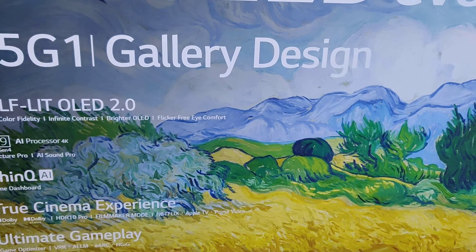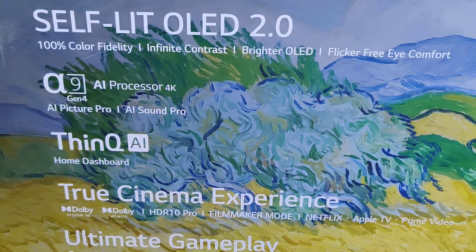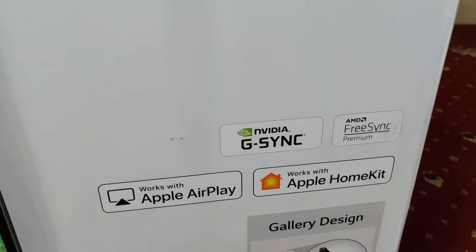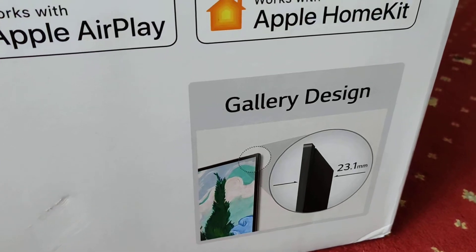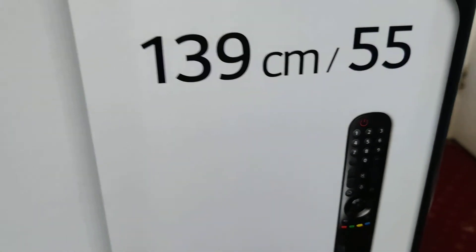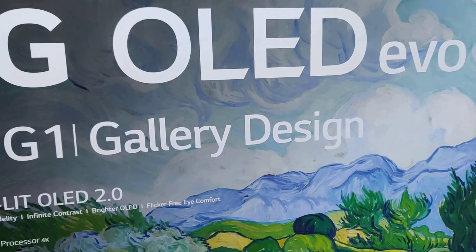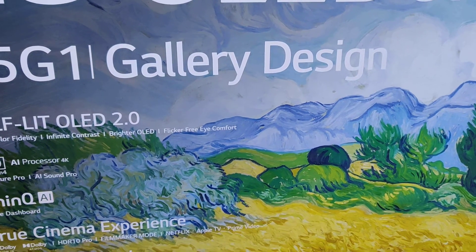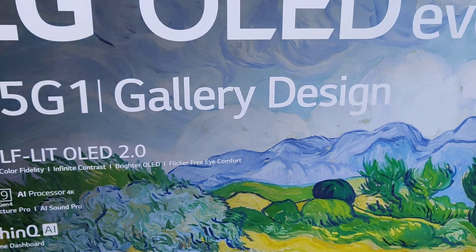I look forward to playing games on this. As you can see — self-lit OLED, true cinematic experience, G-Sync, NVIDIA G-Sync, Apple — and that's the gallery display design. It comes with the wand remote as well. I'm waiting for them to mount it anyway. Thank you very much for watching — if there are any updates I'll do an update video or a review when the time comes. Catch you next time, have a good one!